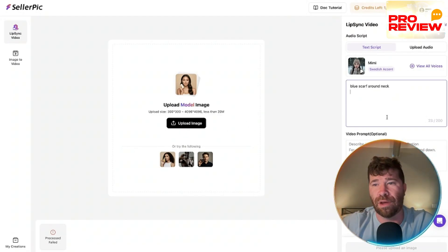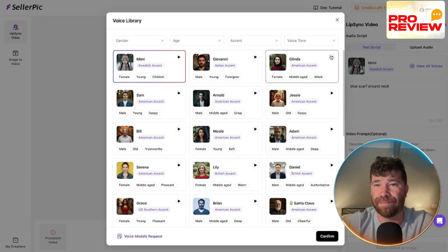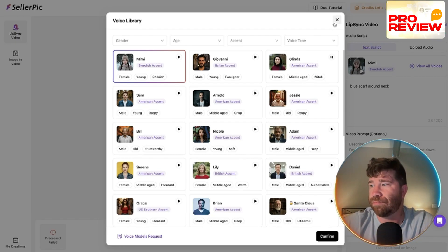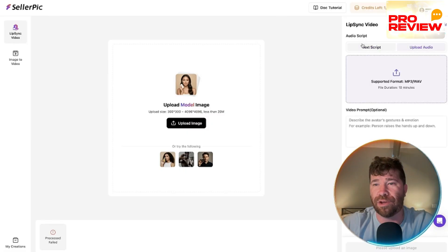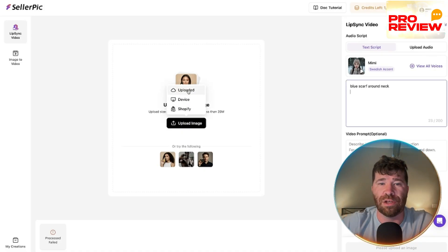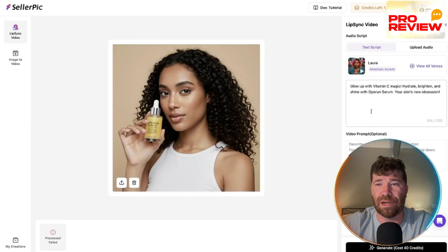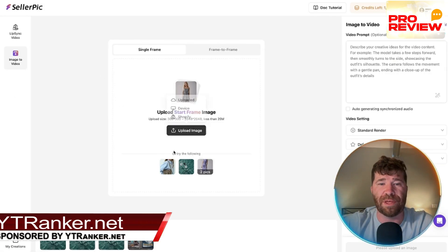You can view all available voices and preview them — there are some really cool options. You can also upload your own audio. For uploads, you can pull from your device or directly from Shopify. There's also an image-to-video feature available as a perfect example of the platform's capabilities.